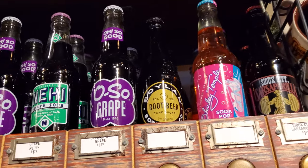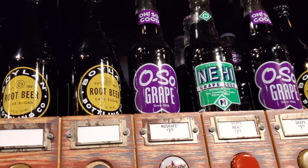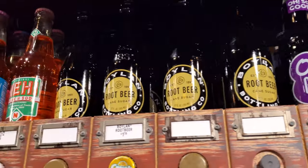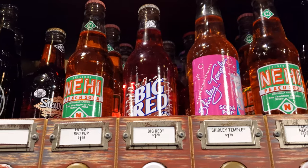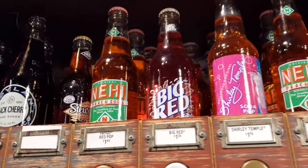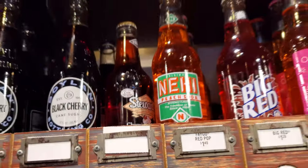Shirley Temple. Oh look — Oh So Grape. Knee High Grape, I've had that, it's delicious. Knee High Peach. Big Red — that's delicious, I used to always get that when I'd go to White Castle. And Stewart's Cherries and Cream — that's good too.